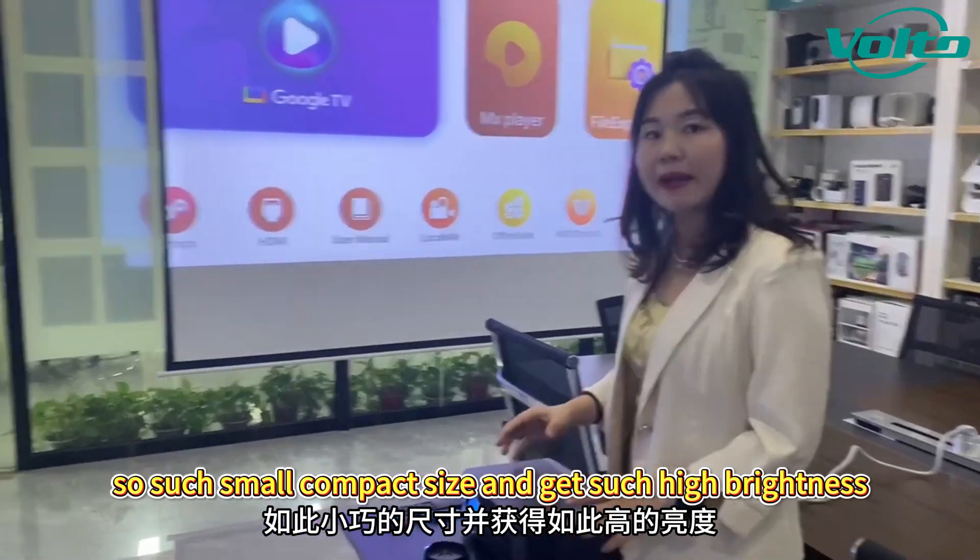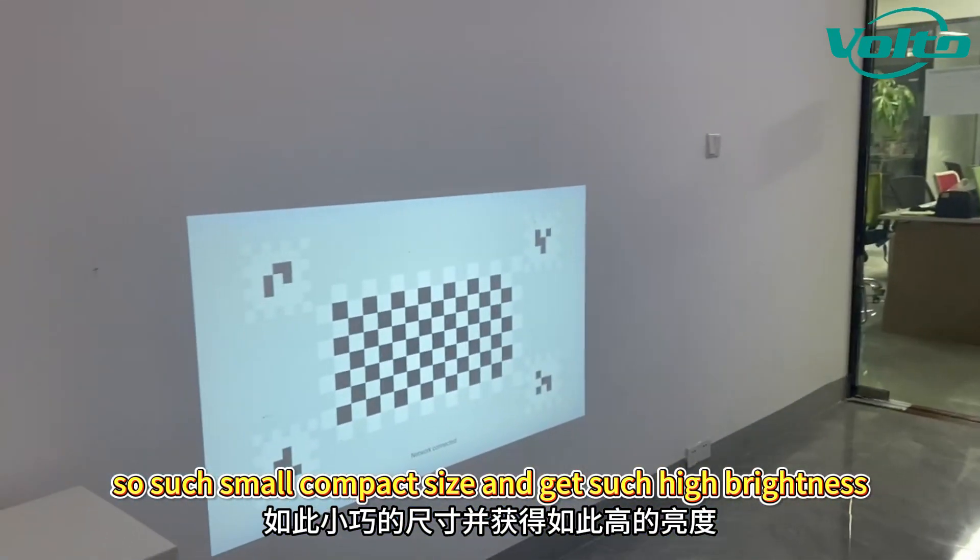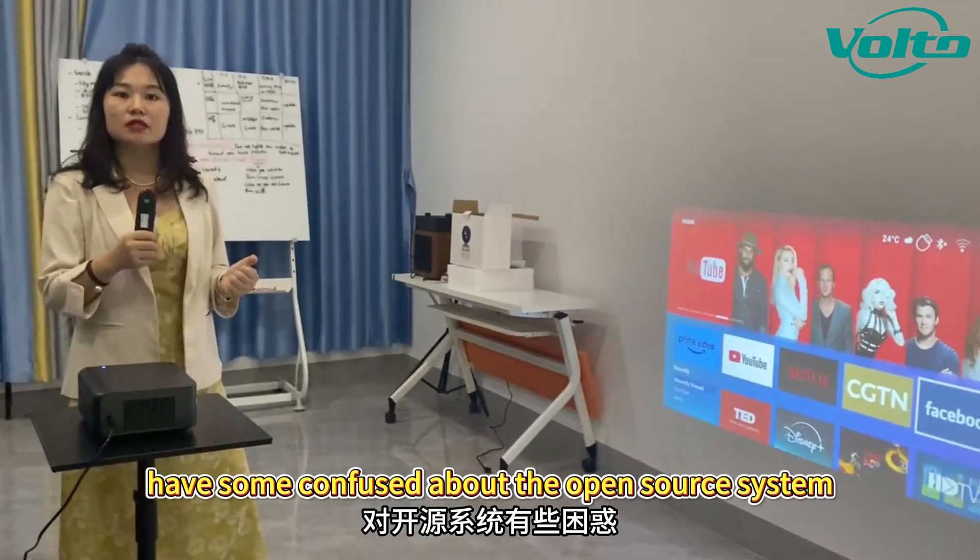Hello my friend, this is Rabelina from Voto Projector. Today we'd like to share with you a super amazing model, the Sun 708.